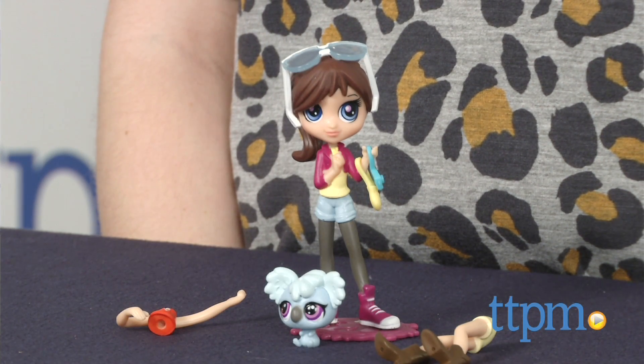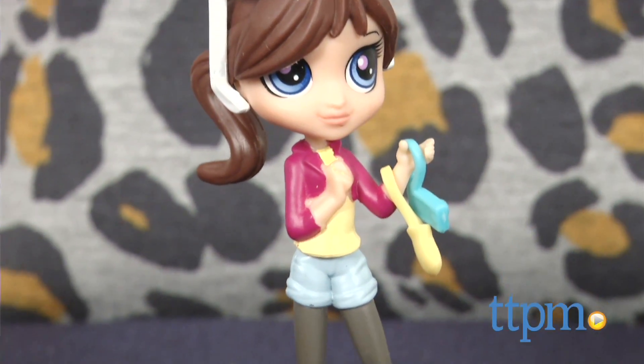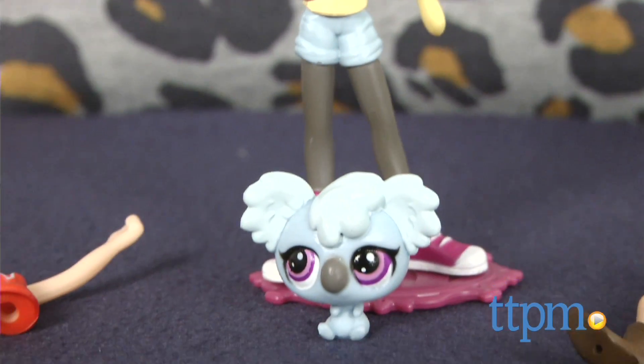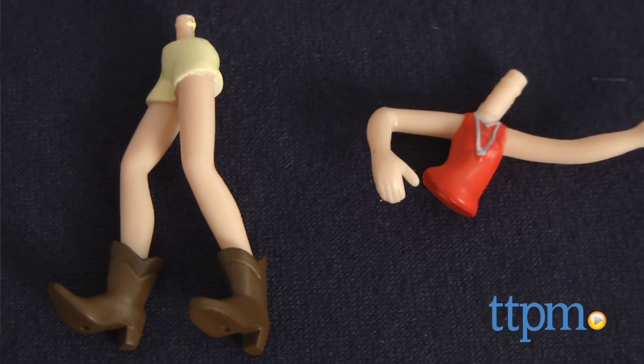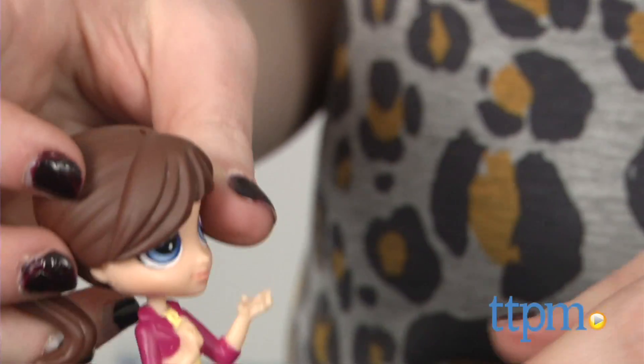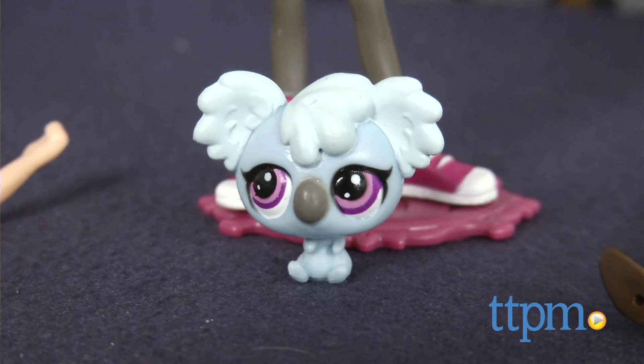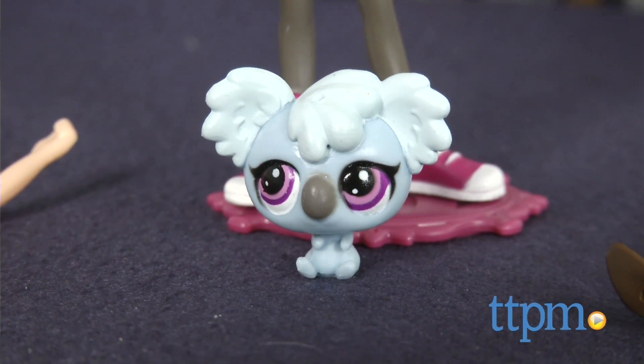Along with her ability to talk and understand animals, Blythe is a fashion designer who's got to stay chic in the city. Style Blythe up by swapping around her outfits by popping them together. And, of course, no Littlest Pet Shop set would be complete without a cute animal pal. This one comes with Sheila McGillicuddy, the koala.